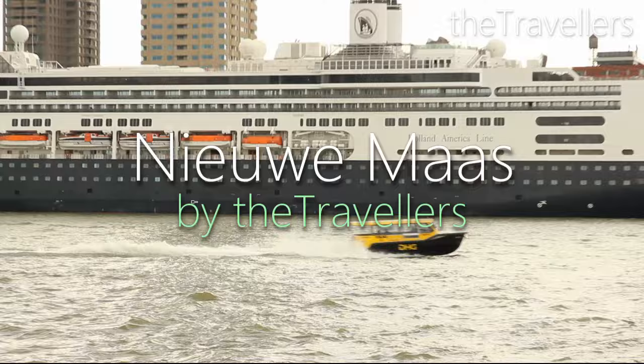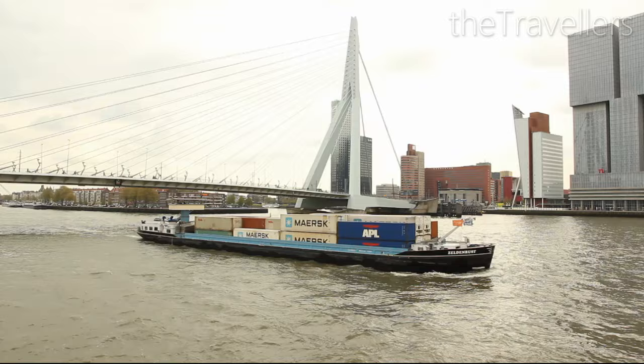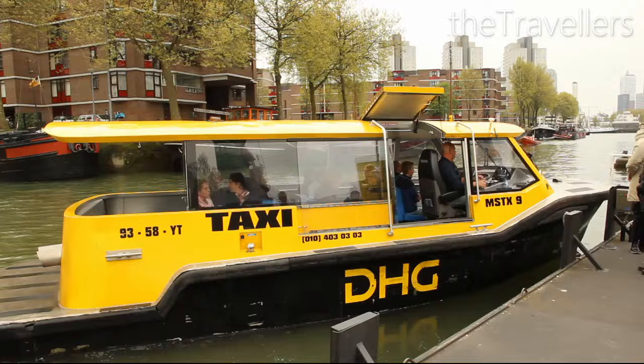The Erasmus Bridge is one of Rotterdam's landmarks. Thousands of container ships pass through here each year. With the water taxi it's super easy to get from A to B — it almost feels like you're in Venice here.